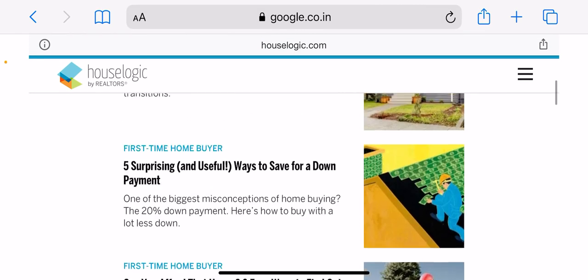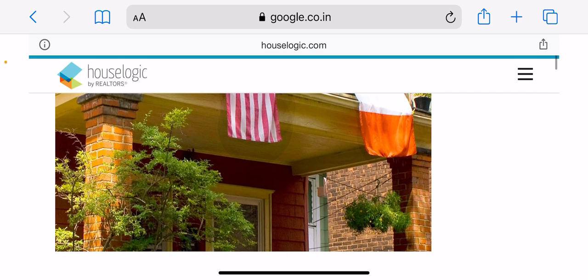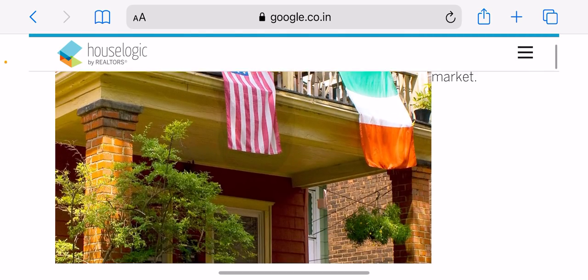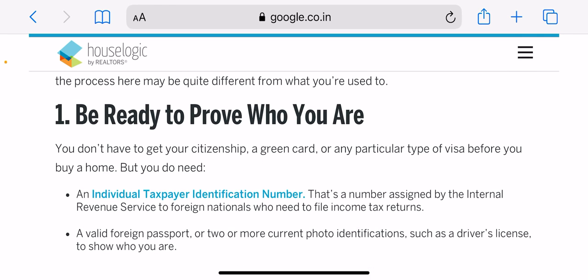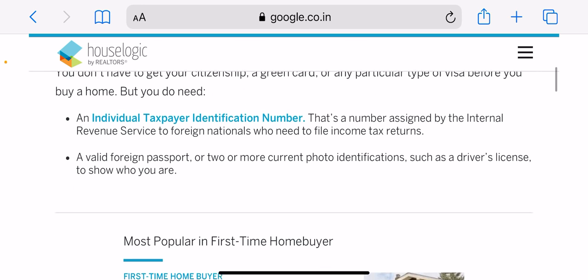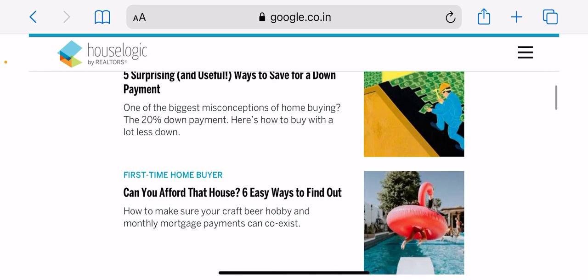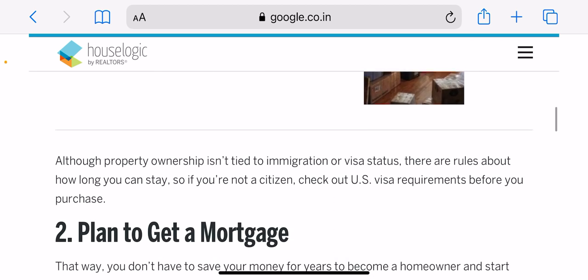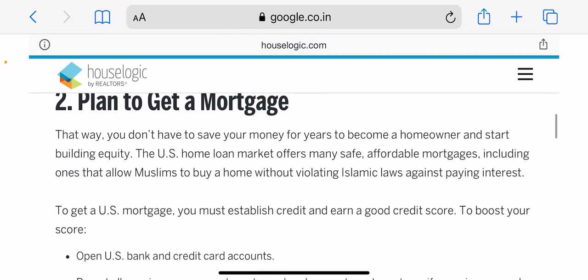So guys, that was it for today. These were very important and basic general tips if you want to buy your first home — they can apply anywhere. I hope you got some value from the video. If you did, make sure to subscribe and hit the bell icon. If you have any more questions, comment down below and I'll be happy to help you find the right home. Bye bye, take care.